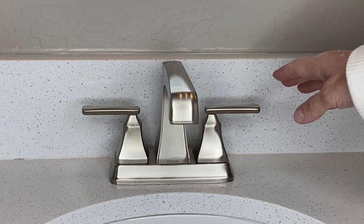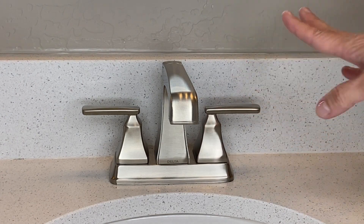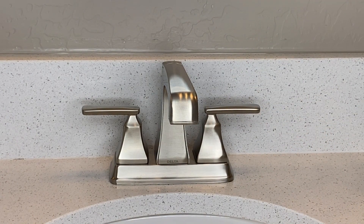Now, the handles are very smooth to operate, as you can see — just opens and closes with hardly any effort. They also have a diamond valve, which eliminates the wear of the seals, which guarantees there will be no leaks for the lifetime of the faucet.